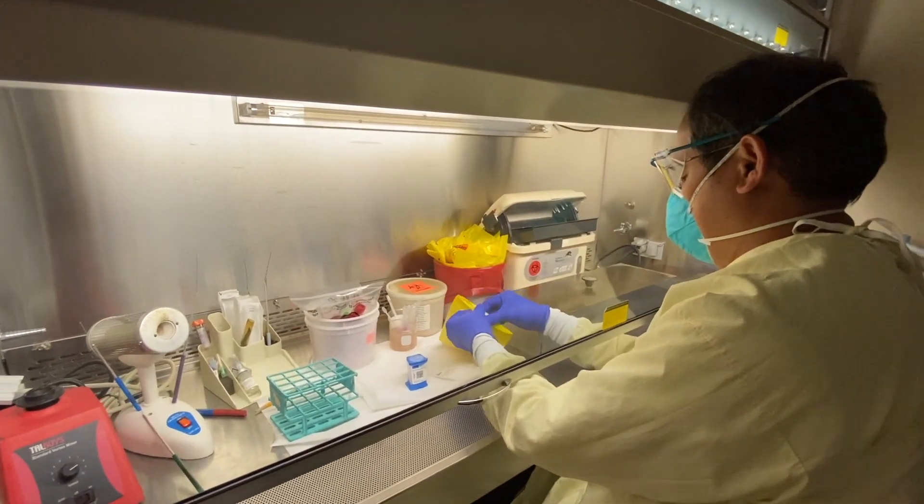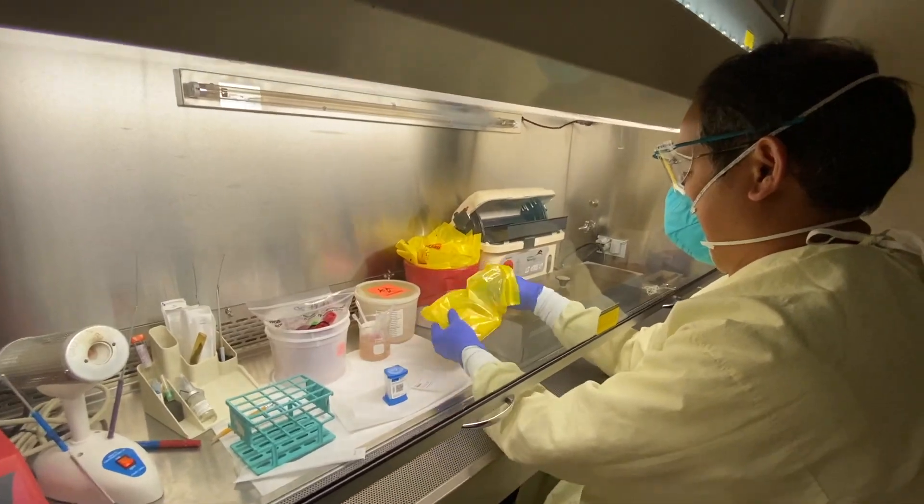Once we receive the specimen, it takes less than five minutes prep time and then it's loaded into the machine. In less than an hour, we have the results.